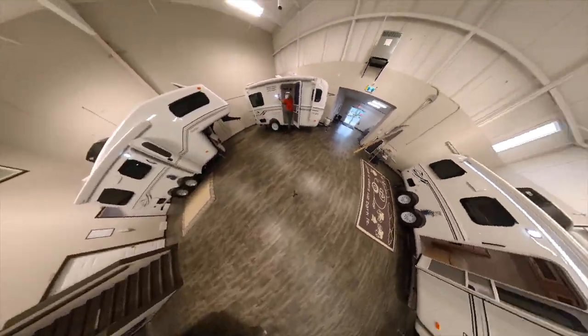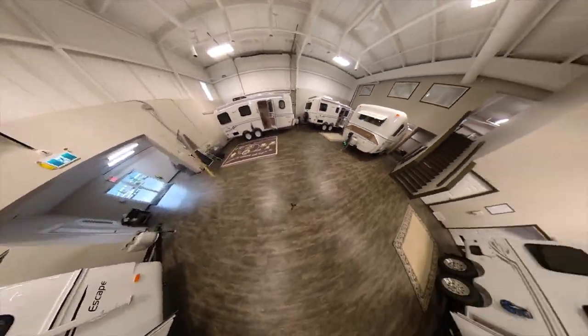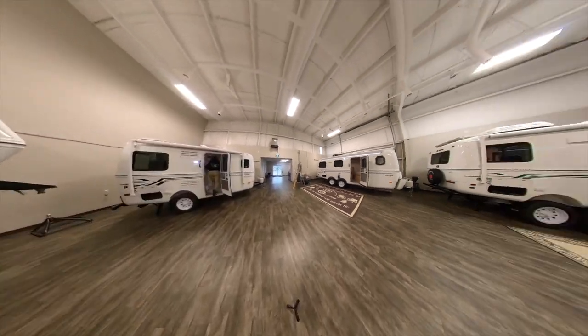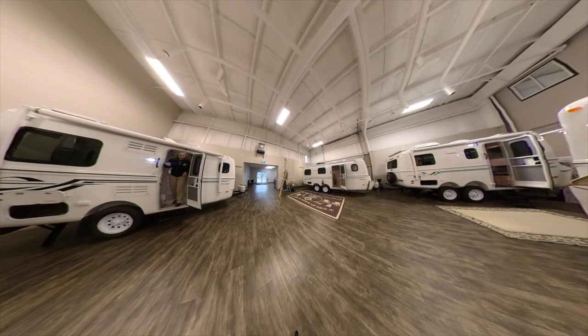Hi, I'm Rhonda. I'm Angie. And we are Adventures in Nomadness at the Escape Industries showroom in beautiful Chilliwack, Canada. So for those of you that are torn between the 17 and the 19, here are the considerations.